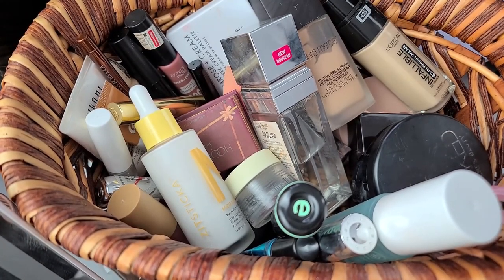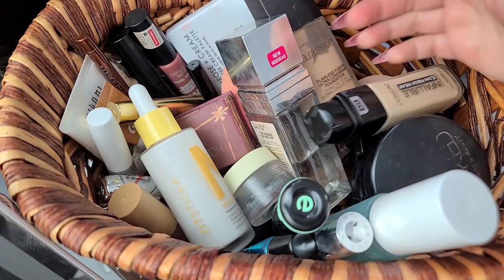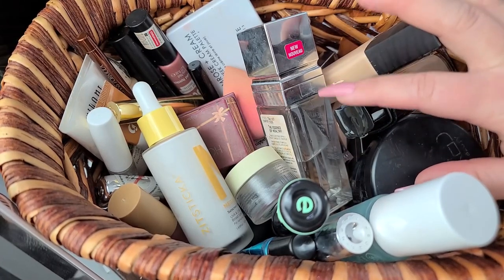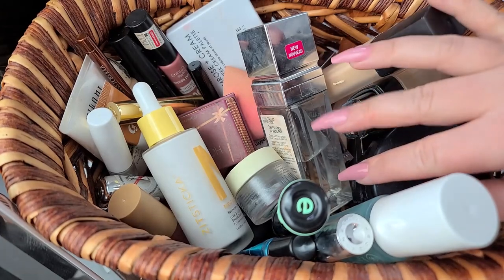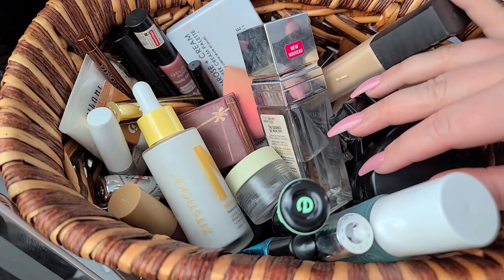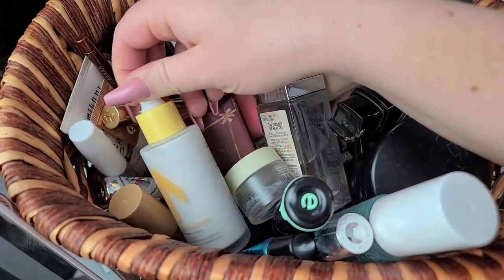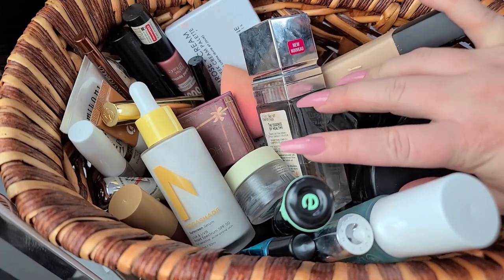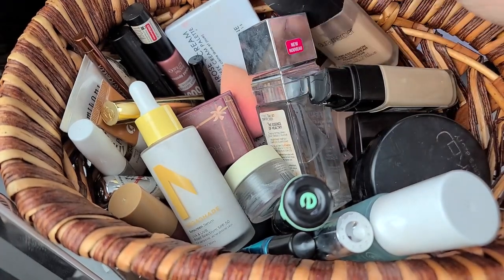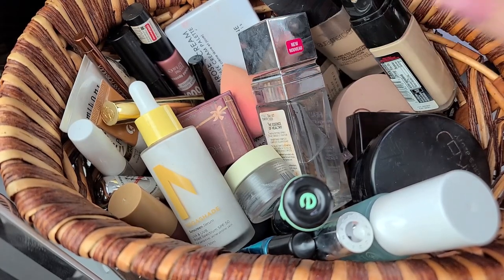I'm planning to give you what's empty or going on the chopping block, then what's staying from my basket — because you can see I've accumulated a lot of stuff. Then I'll shop the stash for up to three products: a blush, bronzer, highlighter, foundation, concealer, eyeshadow palette, eyeshadow singles, primers, powders, setting sprays, and SPF. I'll also wrap things up with my monthly brush rotation. If you enjoy this type of content or are on a beauty budget, please subscribe to the channel.